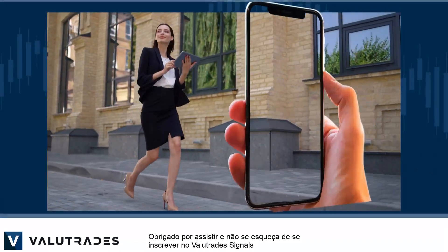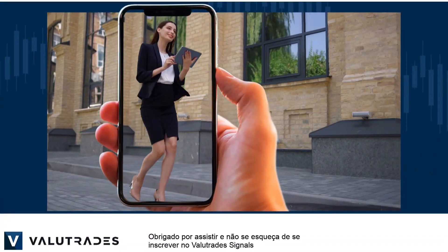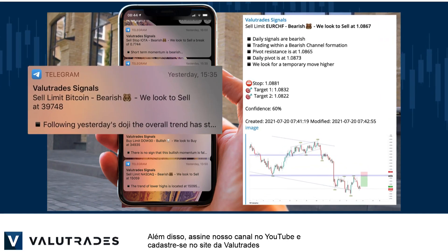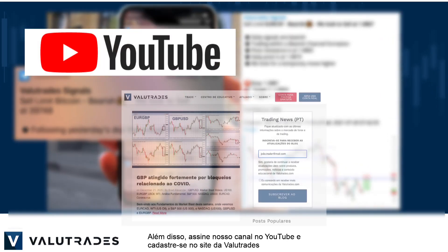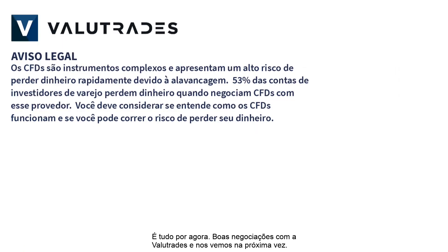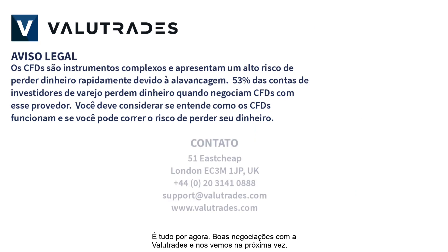Thanks for watching and don't forget to subscribe to ValueTrade Signals — the link will be in this video's description below. Also subscribe to our YouTube channel and register on the ValueTrade website to get notifications on new content as it happens. That's all for now, happy trading with ValueTrades and we will see you next time.